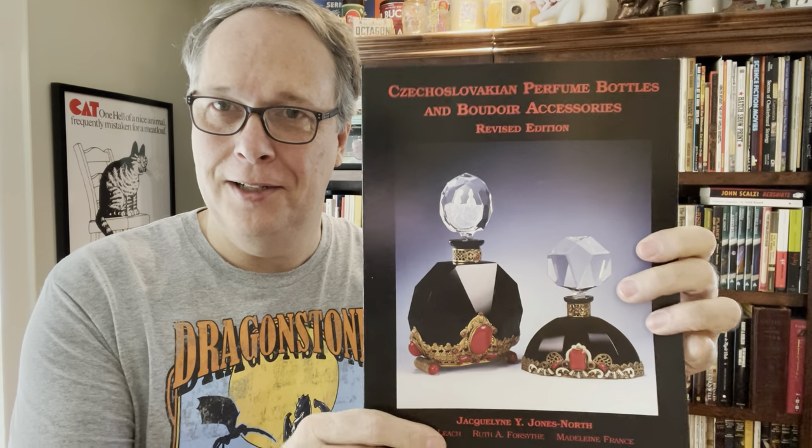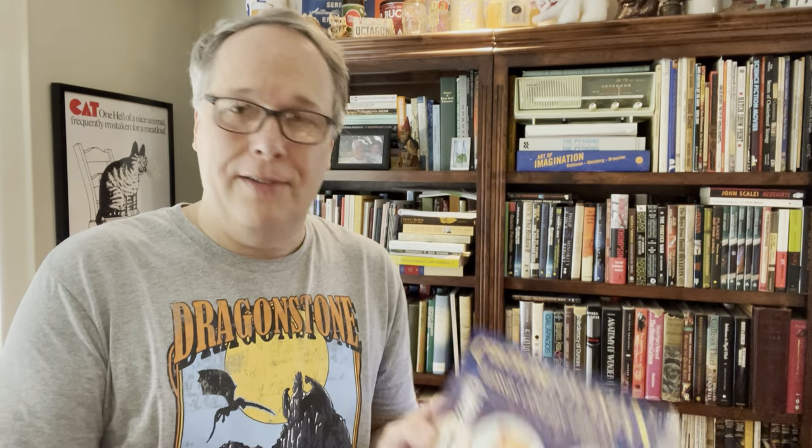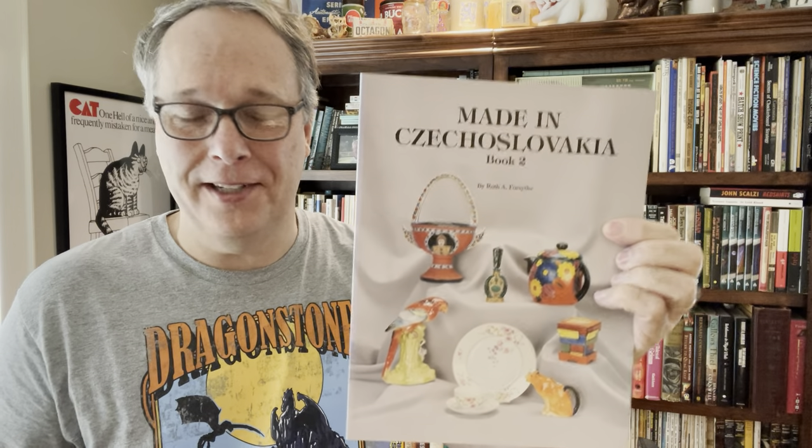All of these will be solid $8–$12 books. I may sell them in lots. Evidently Czechoslovakia makes a lot of perfume bottles and boudoir bottles. So you can have a Czechoslovakian boudoir bottle book, a revised edition, something on Czechoslovakian glass, and then a sequel — book number two on Made in Czechoslovakia. So here are five books on Czechoslovakian glass, perfume, and boudoir bottles — you don't get to say that very often. Those were cool. All those $10–$12 a piece. For $1.50, I'll put them in a lot and they'll sell easy.